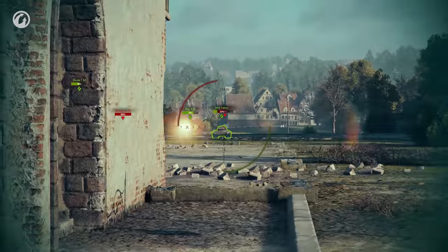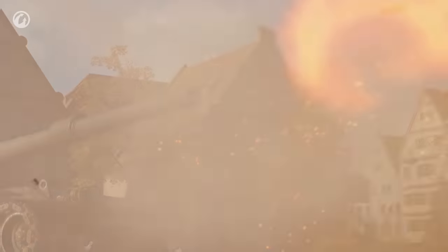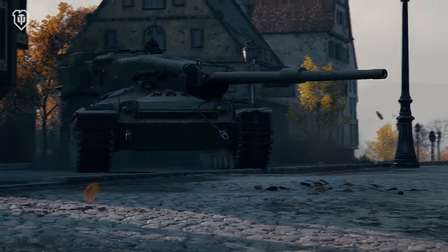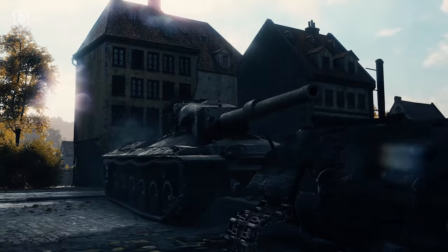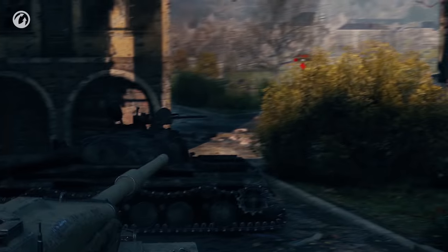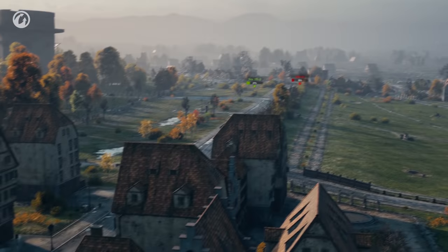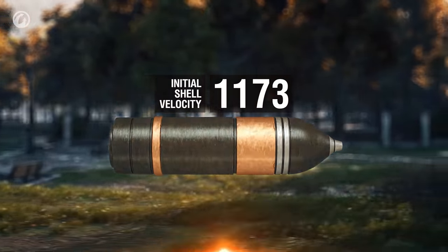Poke out from cover only to fire, and don't give the enemy time to respond. That's why it's worth improving the stabilization as much as possible — it will make aiming at particularly difficult targets easier. Targets that the normal penetration of 258mm and good penetration of 310mm won't be enough for.